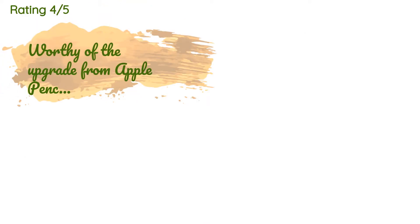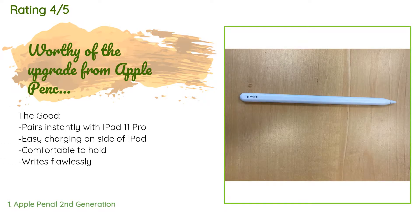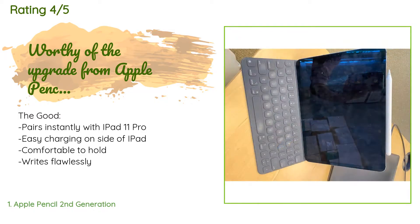The average rating of this product is 4.8 stars with more than 11,110 customer reviews. A customer said the good: pairs instantly with iPad Pro 11, easy charging on the side of iPad, comfortable to hold, writes flawlessly, good balance. The bad: a bit expensive. The bottom line — I use my Apple Pencil 2 every day as I take notes with my iPad Pro 11.